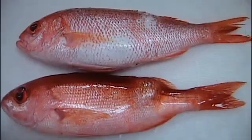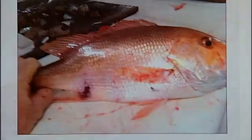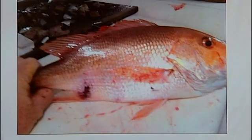Vermillion snapper caught off the coast of Panama City with skin lesions. Red snapper with fin rot, spots, and other health problems — all being studied to find out if it is oil-related and a health concern to humans.